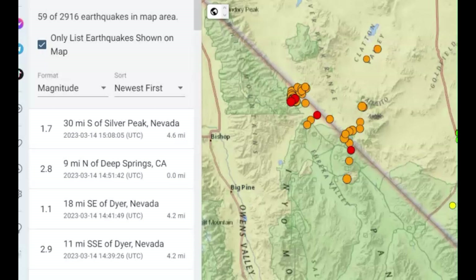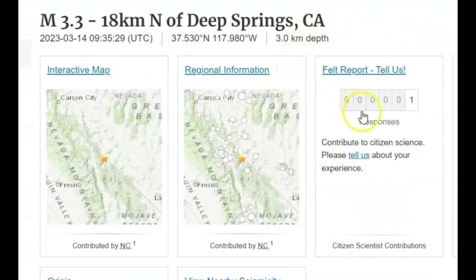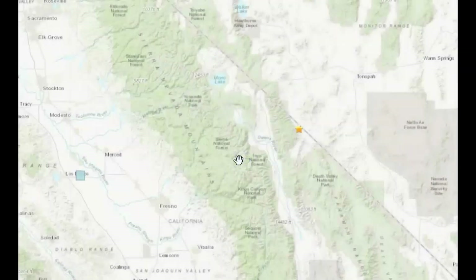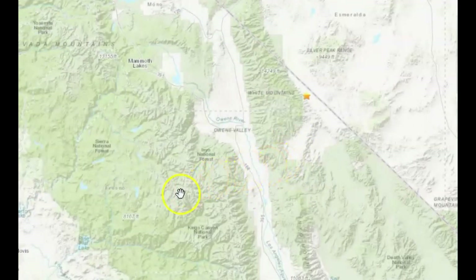Someone's been feeling these earthquakes. One person reported that they felt this 3.3, but they don't have the location of who felt it. Someone's been reporting they've been feeling these earthquakes. Anyways, that's all I have for you right now — any thoughts, comments, or questions, please put them down below. Always be prepared for any type of disaster. Please stay safe and I'll talk to you later. God bless you.